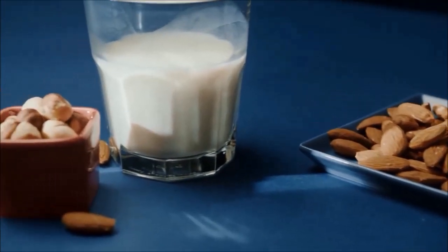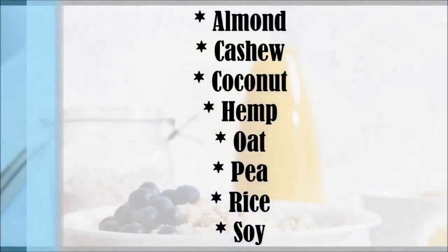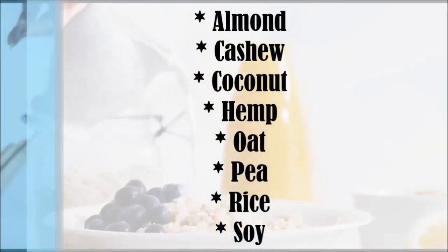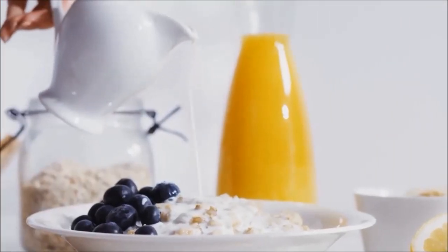The types analysed were almond, cashew, coconut, hemp, oat, pea, rice and soy-based beverages, for a total of 85 samples available in the US. And an unexpected winner came out on top.